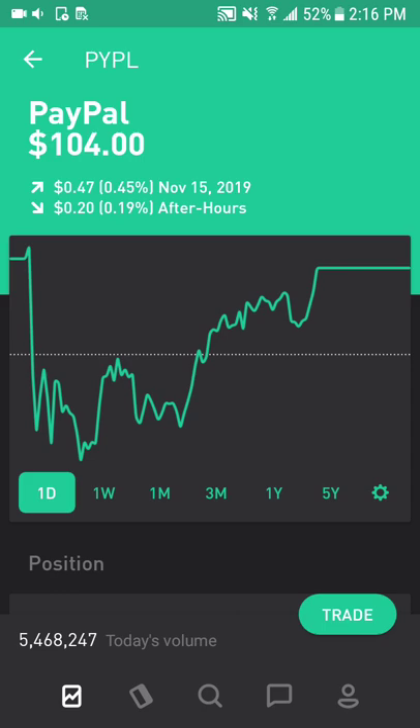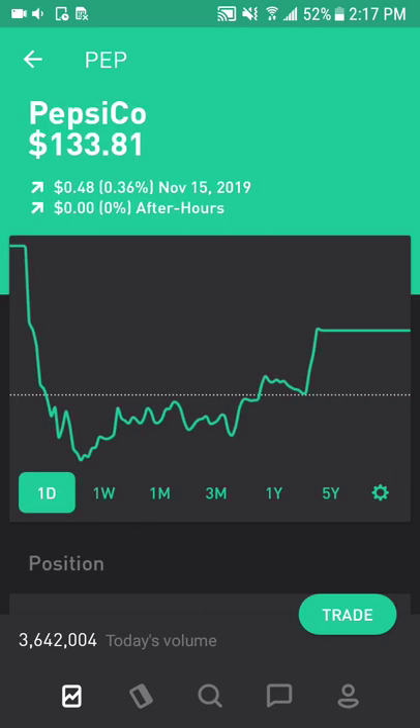Next is PayPal, which facilitates online payments and money transfers. It has plenty of opportunities for growth in electronic payments, and its experience in online payments is a unique asset that is becoming more valuable as e-commerce becomes bigger. Next is PepsiCo, which provides food, beverages, and snacks. The food and beverage businesses have helped it capture synergies in distribution, marketing, and technology, as well as economies of scale in international markets.